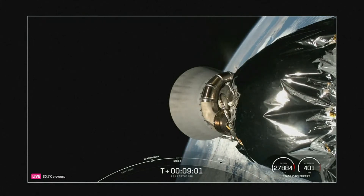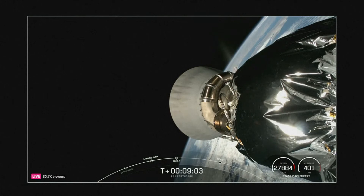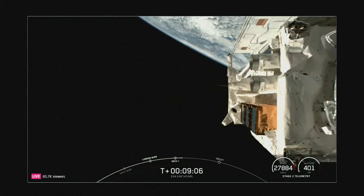Now with that call-out, we're just one major milestone left in our mission, which is payload deployment, coming up in about a minute and a half from now.